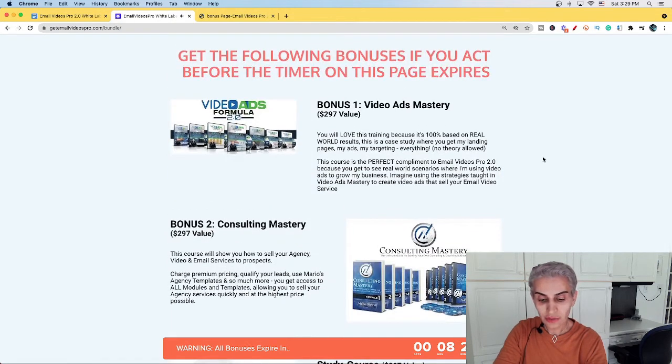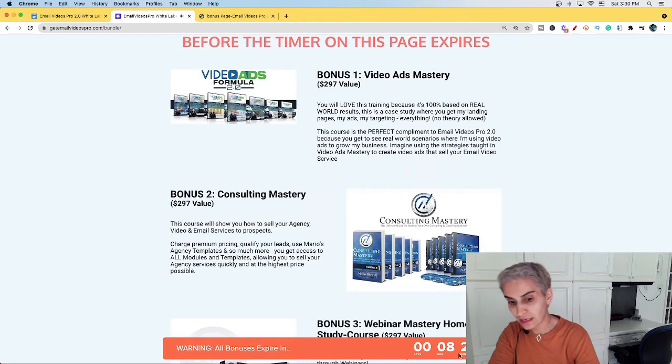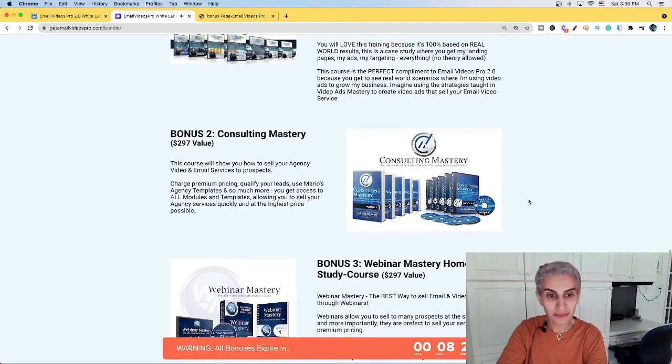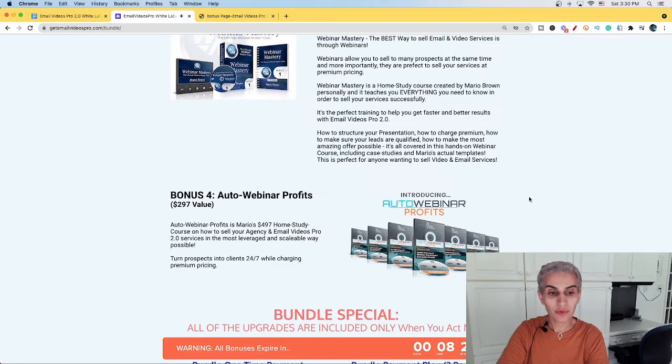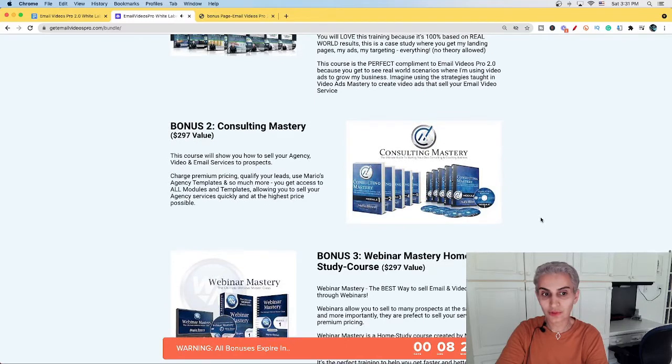As you can see, they provide bonuses, and I give you almost 20 bonuses as well if you buy this product from me by clicking on my bonus page — you can click the link down below in the description to claim your bonuses. The following bonuses are available if you act before the timer on this page expires — you have almost 8 hours and 28 minutes. Bonus one is Video Ads Mastery, bonus two is Consulting Mastery, bonus three is Webinar Mastery Home Study Course, and bonus four is Auto Webinar Profits. Each has a value of around $297.